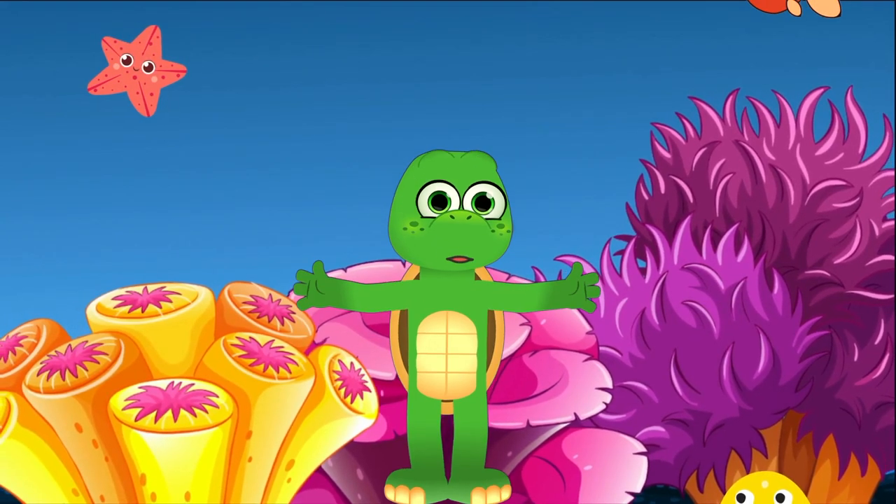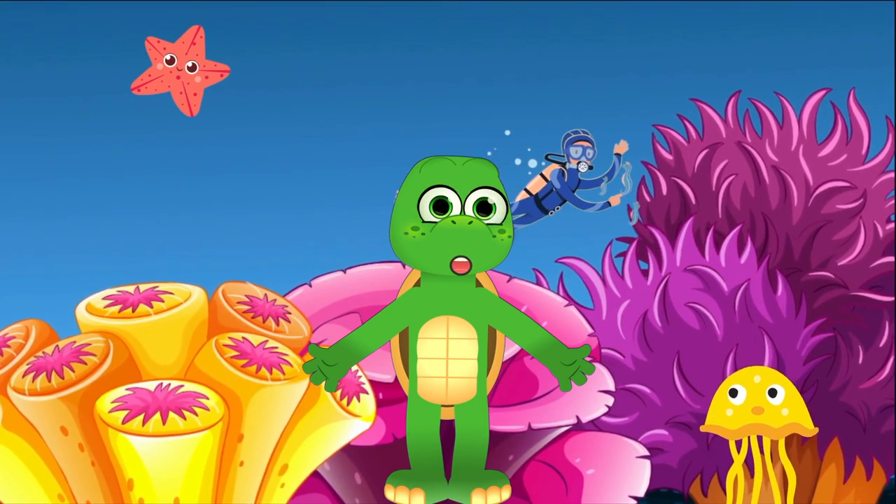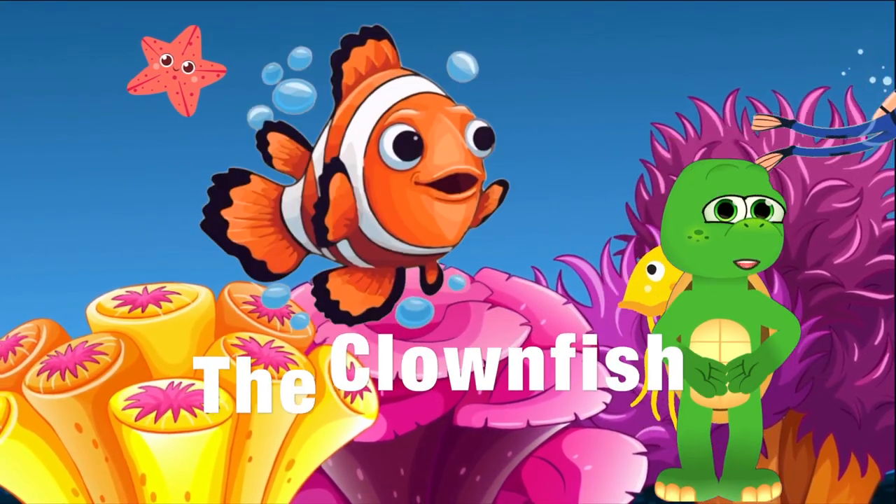Hello little explorers! Zippy here! Today we're going to explore the colorful world of one of the ocean's most famous fish, the clownfish.